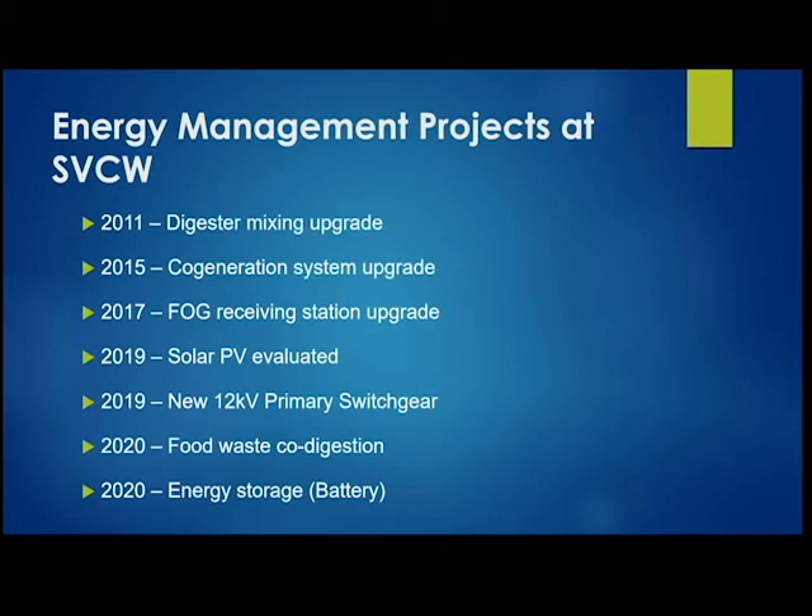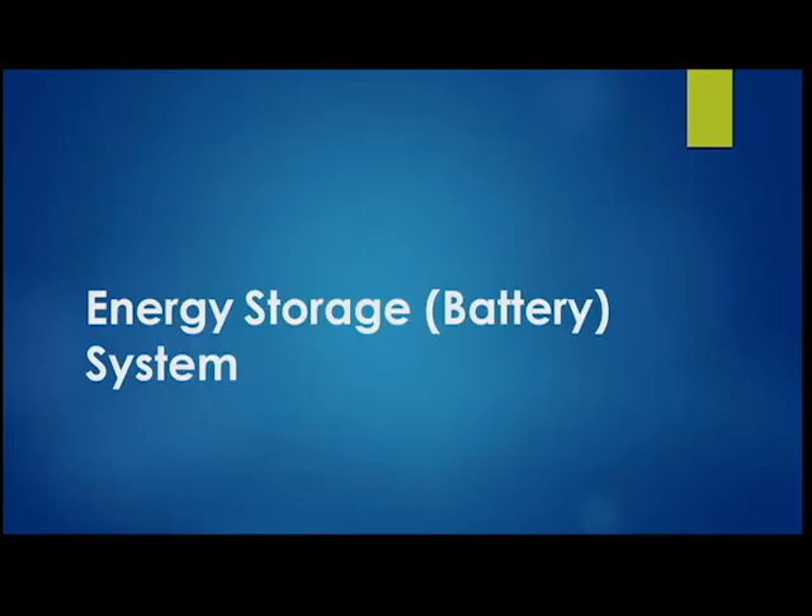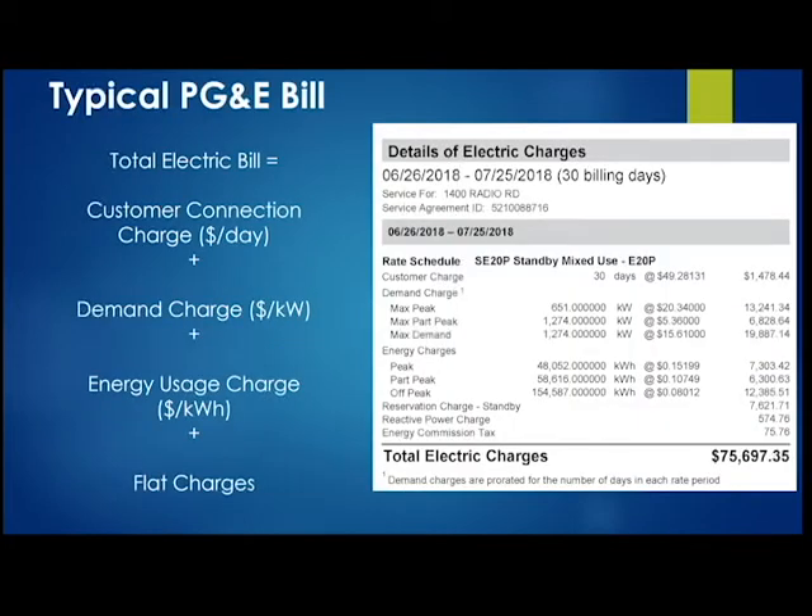Let's talk about the energy storage system. To begin, let's look at the anatomy of our typical summer electric bill from PG&E. Many of you have seen something similar, but at a treatment plant the dollar value is much higher and there are more line items. I want to walk you through what we pay for on a typical electric bill.